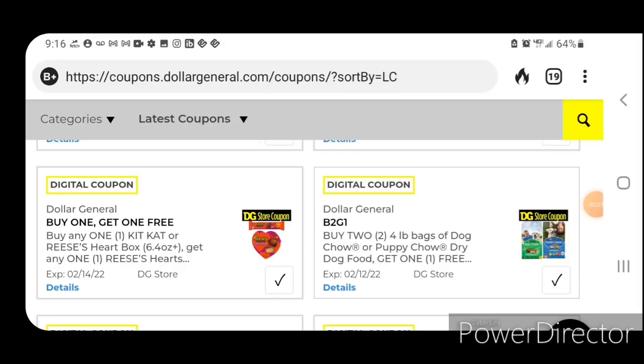We have a buy one get one free for the Reese's Hearts. If you buy one of the Kit Kat or Reese's Heart boxes, you're going to get one of the smaller Reese's Hearts for free. The smaller ones are priced at $1.50. Next up, buy two four-pound bags of dog or puppy chow and get one for free — these are priced at $5 each, so with this coupon you're going to pay $10 for three four-pound bags.